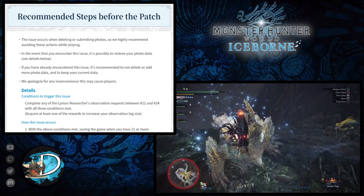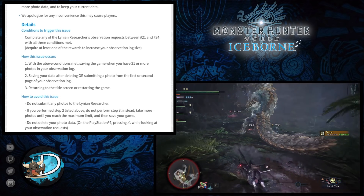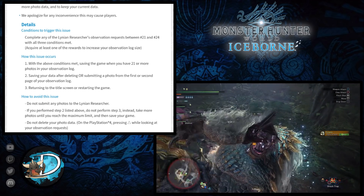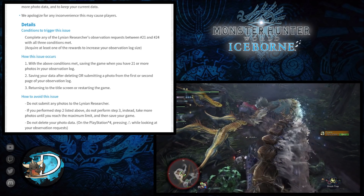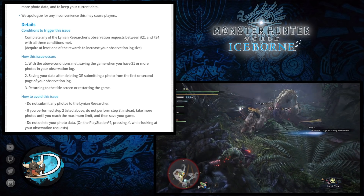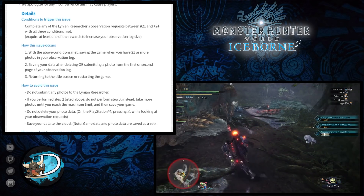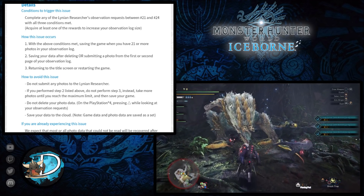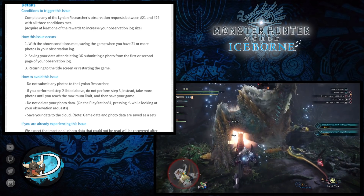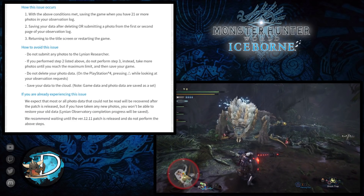In regards to restoring your photo data, the conditions that cause this issue to trigger are: completing any of the Linnean Researcher's observation requests between numbers 21 and 24 with all three conditions met. Saving the game when you have 21 or more photos in your observation log is one way the issue will occur. Alternatively, saving after deleting or submitting a photo from the first or second page of your observation log can also cause this error. Finally, returning to the title screen or restarting the game is another way this issue occurred.